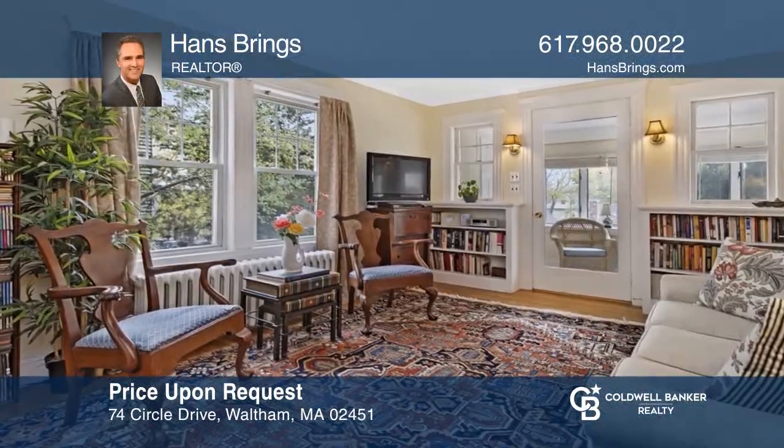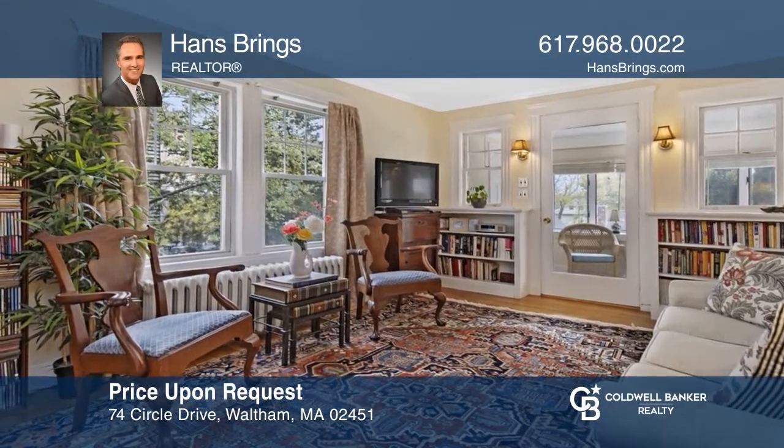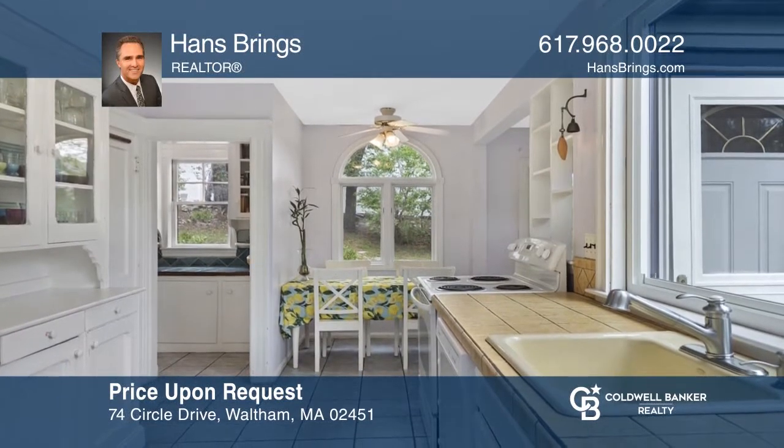This colonial bungalow with serene sunset views is situated in highly desirable East View Park on the Belmont Line. Hear all the details when you tour with Hans Brings.